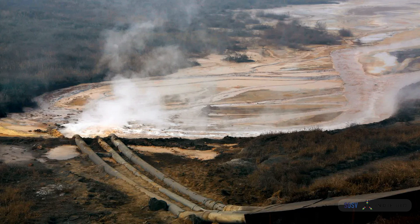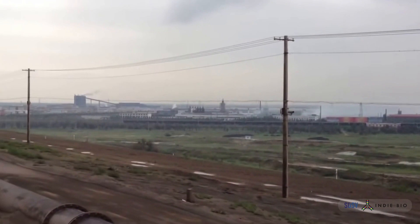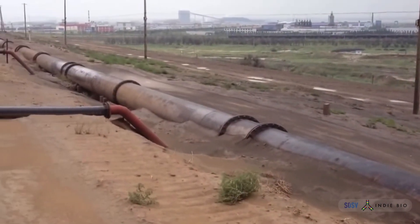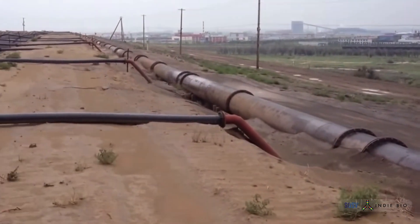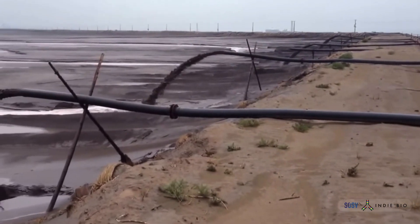What you see on your screen is Baogang tailings dam in the largest industrial city in Mongolia. This mine is one of the world's biggest suppliers of rare earth minerals. For every ton of rare earths that are produced, 2,000 tons of toxic solvents are also produced and released into this lake with the mine tailings.